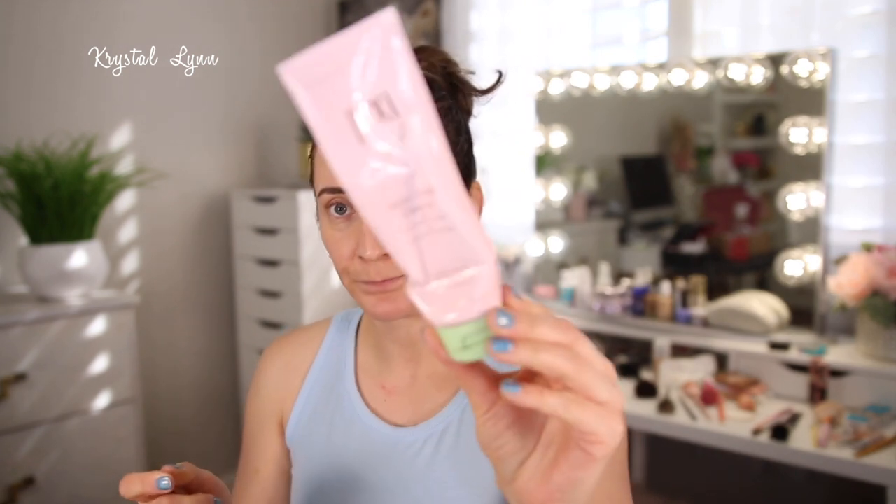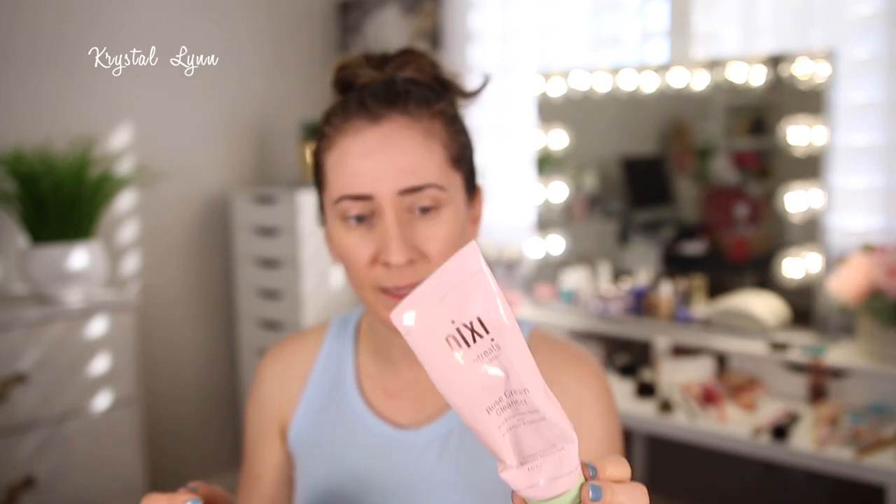This is the Pixi Skin Treats Rose Cream Cleanser, and I really liked this — it took all my makeup off. It's rose scented but not overly fragrant. It's a nourishing cream cleanser with mineral rich mud that cleanses skin; rose and avocado condition, chamomile and aloe vera smooth, and it's for all skin types including sensitive. I thought it worked really well. I would consider repurchasing it, but I have a few other facial cleansers I need to use up first.